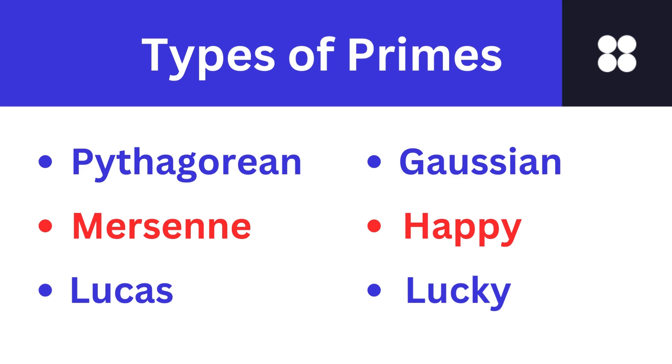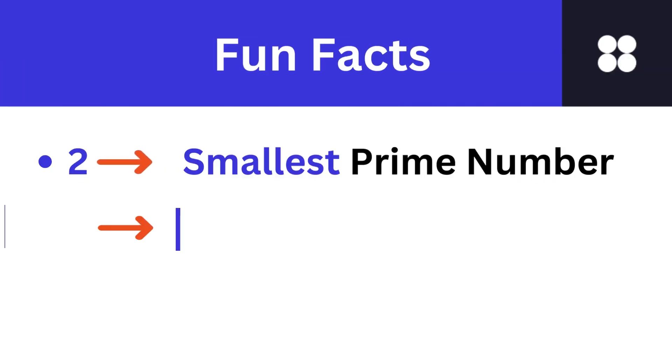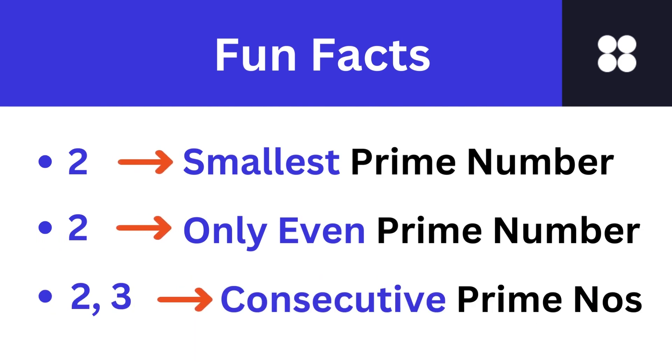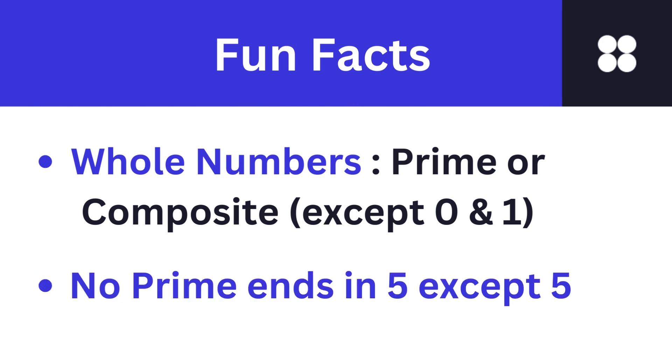Let's look at some fun facts about prime numbers. Did you know that the largest known prime number has over 24,000,000 digits? 2 is the smallest prime number and the only even prime number. Numbers 2 and 3 are two consecutive primes. Except for 0 and 1, a whole number is either a prime number or a composite number. No prime number greater than 5 ends in a 5.